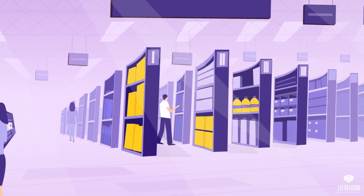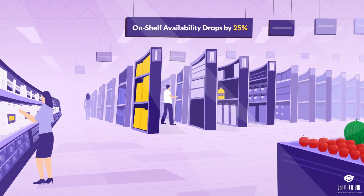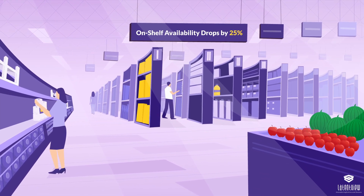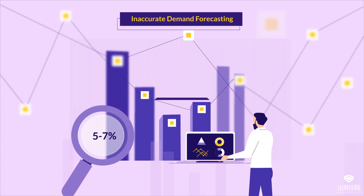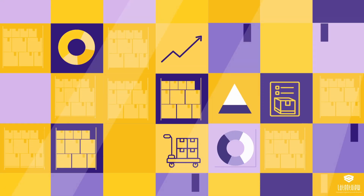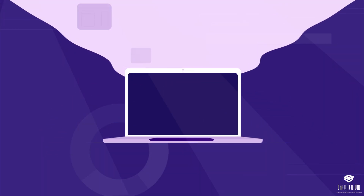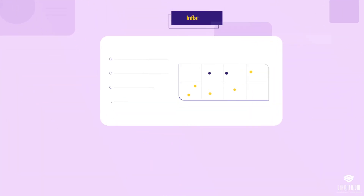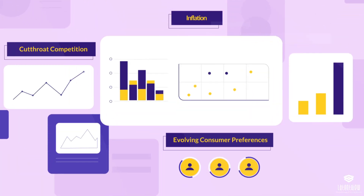Retailers with around $100 billion in revenue suffer a loss of up to $1 billion in monthly sales if on-shelf availability drops by 25%. Inaccurate demand forecasting contributes about 5-7% of this drop. Businesses across industries rely on demand forecasting to leverage trends and manage inventory efficiently. However, most companies fail to realize that demand forecasting depends on a range of dynamic external factors, like inflation, cut-throat competition, and evolving consumer preferences.